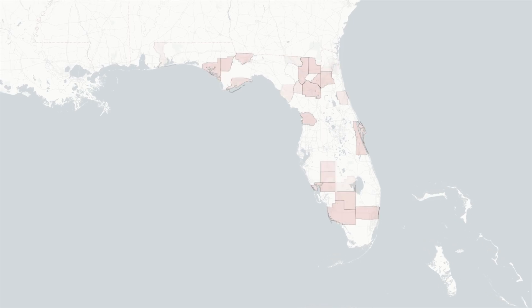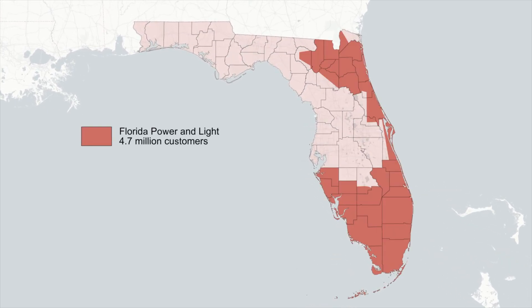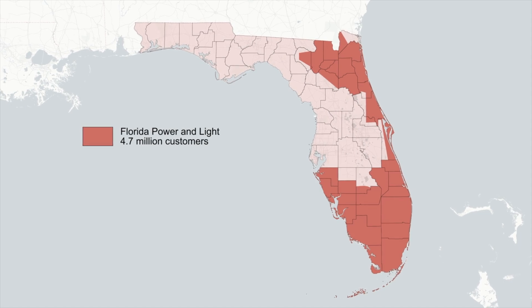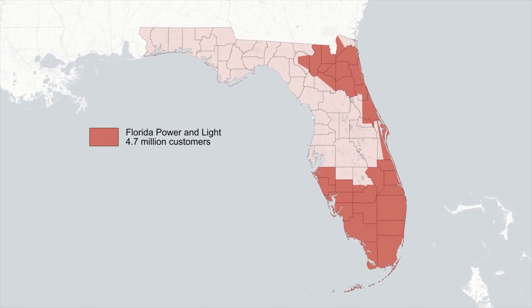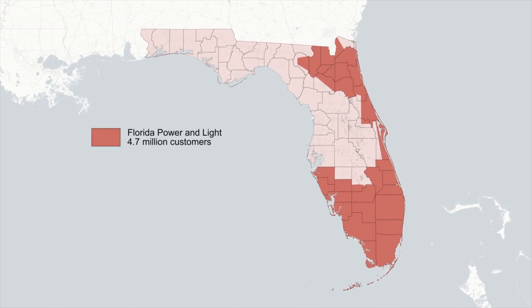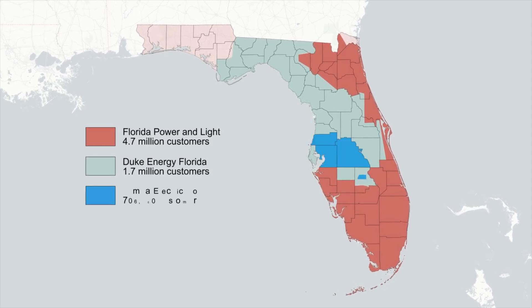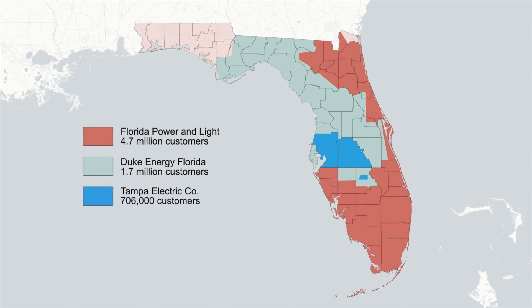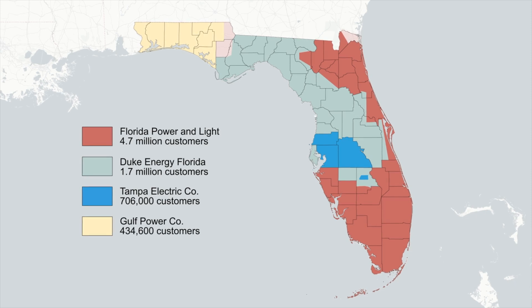To begin, Florida is split up amongst four main power companies. You have Florida Power and Light, FPL, which services the east coast of Florida as well as the south region — everything between Jacksonville down to Miami, including servicing the greater Naples area. We have Duke Energy which services the greater central Florida region including Orlando and parts of north Florida. Tampa Electric Company, a subsidiary of Tico Energy, services the greater Tampa Bay area, and lastly Gulf Power Company which services the west end of the panhandle.